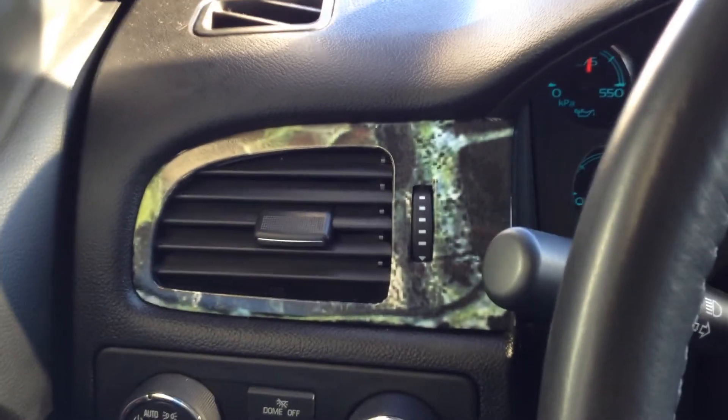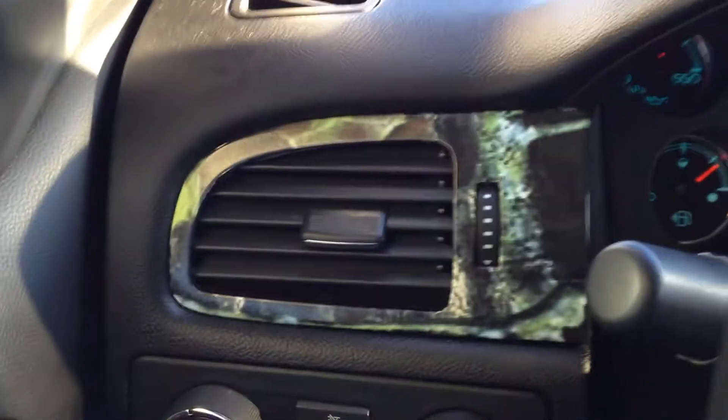The interior of this truck has been aftermarket with camo all along the dash — it's a nice feature.